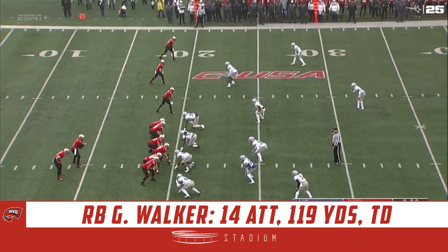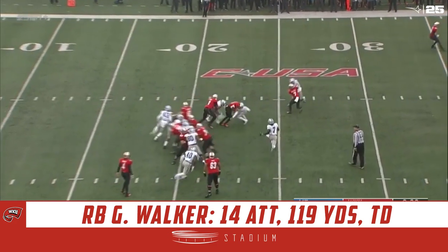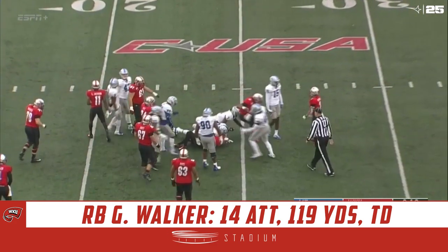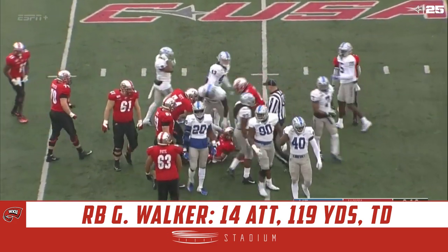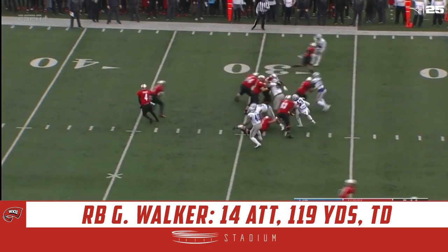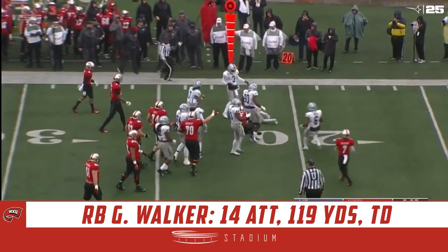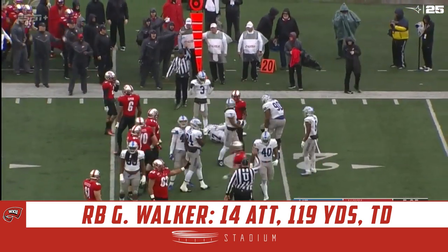This year so far. First and ten, the ball is at the 20. Here's Gage Walker in his first season as the running back for the Hilltoppers — gets dropped at the 24. They do hand it off to Walker. Walker has a first down run as he works it to the 23.